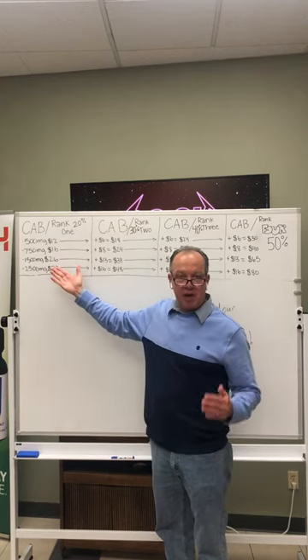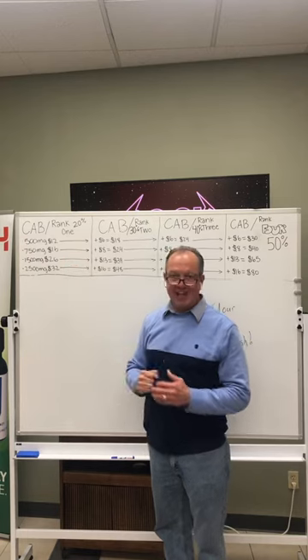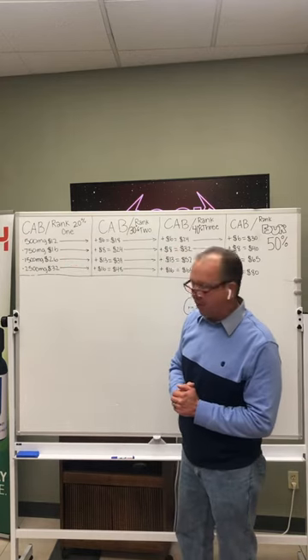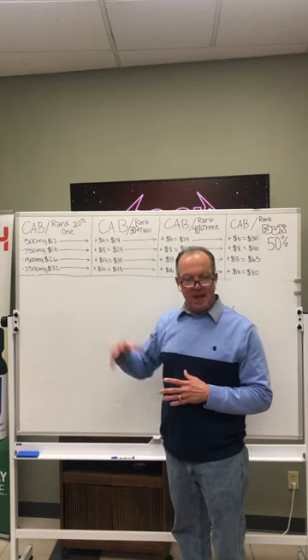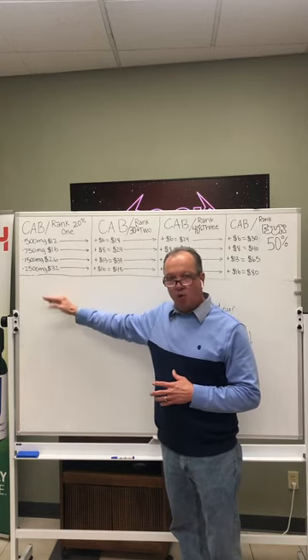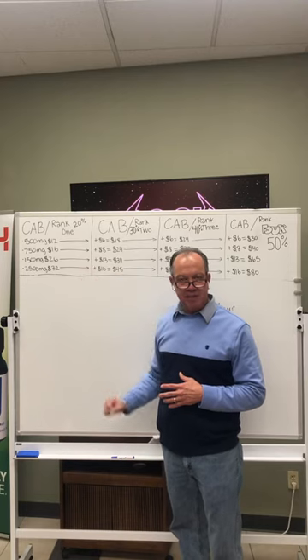The 1500 milligram product — 20% equals $26 — is what you get paid, and $32 when they buy our 2,500 milligram. That's just a quick example. We have a lot more products you get that same type of commission on.